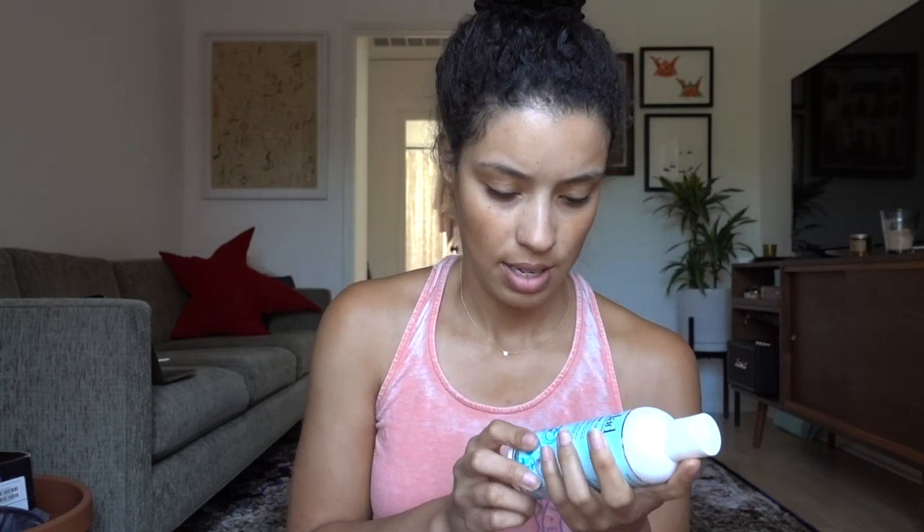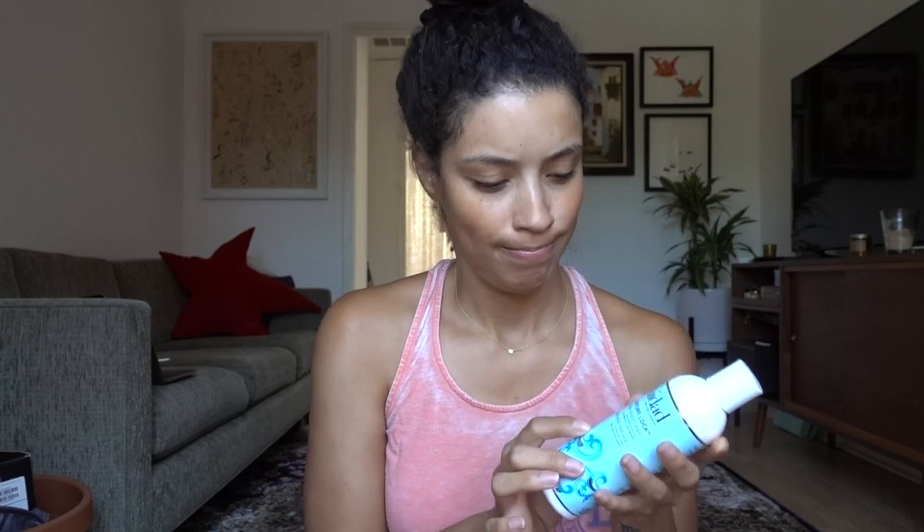If you guys have ever tried these, I'd love to hear what you think. The one thing I will say is that the size of these bottles is small. Like I don't know about y'all, but with conditioner, this size is just not gonna last. I should mark my calendar and see how long it works.